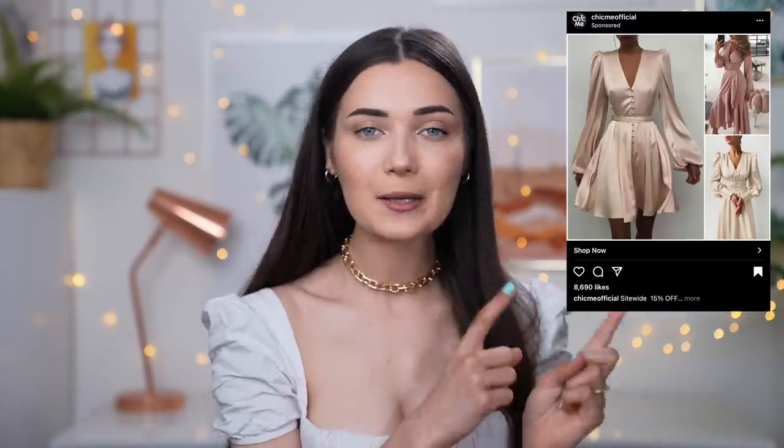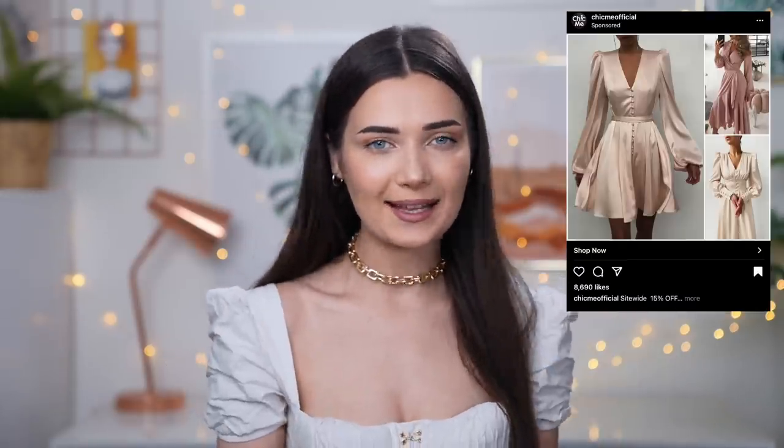The next ad I got on Tuesday was for a brand called Chic Me, which is a clothing brand. I'm not sure why but the name rings a bell — I feel like it's one of those brands under the same umbrella as Shein and Zaful. The specific ad that popped up was of a really nice satin dress. You guys know I love blush pinks and soft pastel colours, so as soon as I saw it I was like — yep, that is so me, I need to get this.